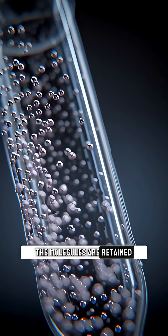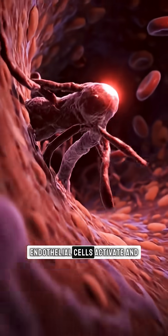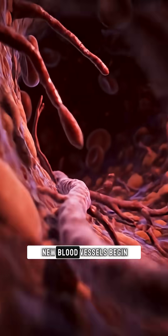The molecules are retained and released gradually. Endothelial cells activate and new blood vessels begin to sprout.